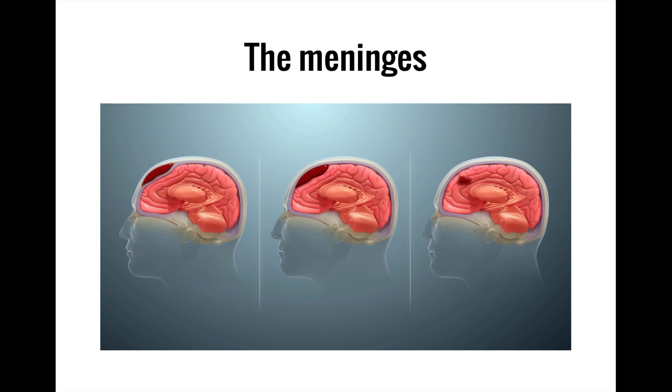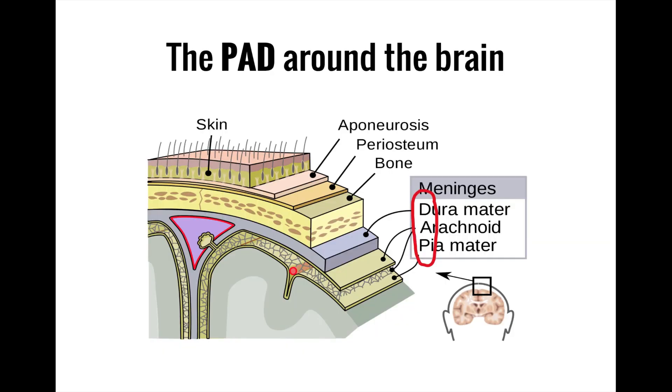Like most things in the nervous system, the meninges work great until they don't. The meninges are vulnerable to bruising, bleeding, and tumors in each of the layers we have discussed. We'll go over these conditions in future videos. For now, just remember that the layers of the meninges in order from the inside to the outside can be remembered by thinking that the brain has a PAD made up of the pia mater, arachnoid mater, and dura mater.